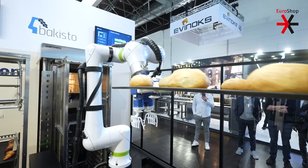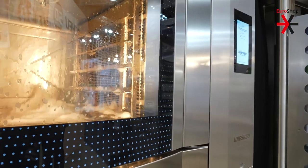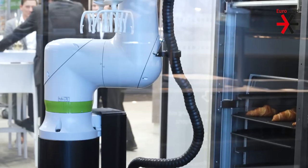We brought BAKISTO as a solution, which is the first fully automated process of bake-off in a retail environment. We also brought our Traymotion and ProClean 365 systems, which cut down on labor needs and give process stability towards the cleaning cycle during the year and the baking cycle.